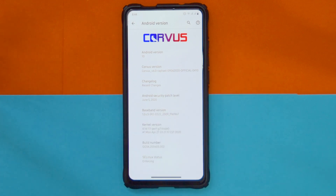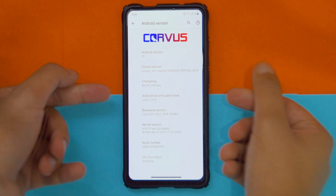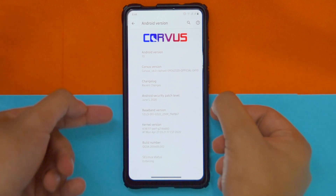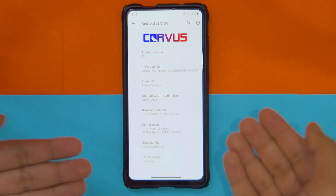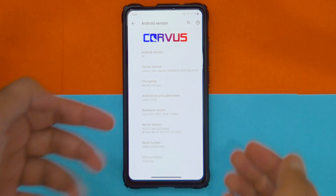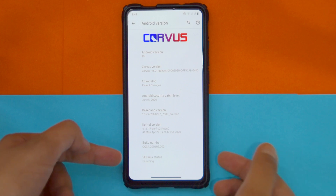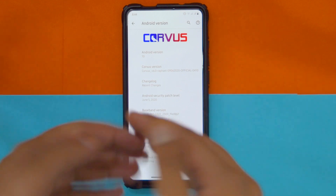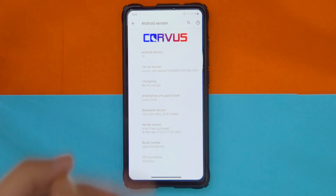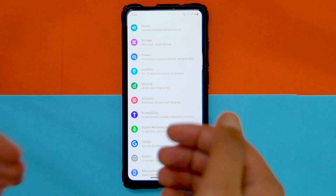Let's go through the basics first. It comes with the latest security patch, June 5, and it comes with the perf kernel. You can change the kernel if you want to. The SE Linux status is enforcing, which is basically like a normal official ROM from an OEM would be. That is one of the biggest things about this ROM.